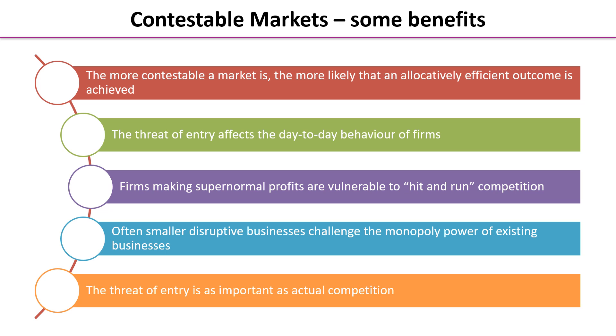What are the benefits of a contestable market? Well, the more contestable a market is, the more likely it is that it will achieve allocatively efficient outcomes. The threat of entry affects the day-to-day behaviour of firms, so any incumbent firms making supernormal profit are vulnerable to hit-and-run competition. Smaller disruptive businesses can also challenge the monopoly power of incumbent firms. Key in all of this is that the threat of entry when markets are contestable is as important as actual competition in the market.